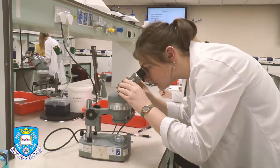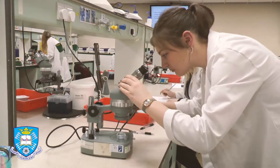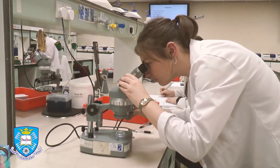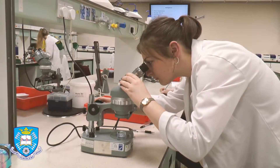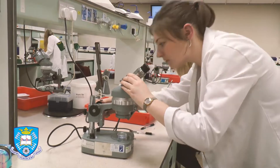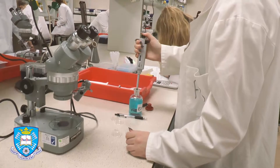Most of the modules have a practical component. In first year, you'll gain practical experience on a weekly basis. Small lab class sizes ensure one-on-one time with demonstrators and lecturers. You are able to develop skills using microscopes, centrifuges and spectrometers. You will also have the opportunity to work with animal models, enabling you to put theory from lectures into practice.